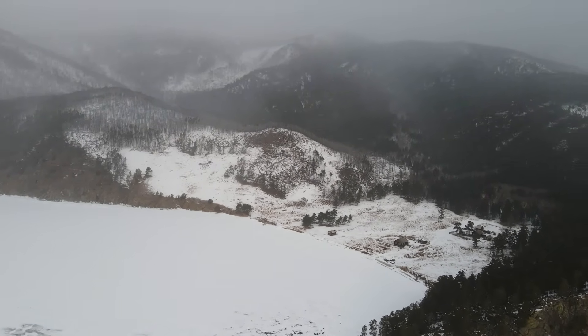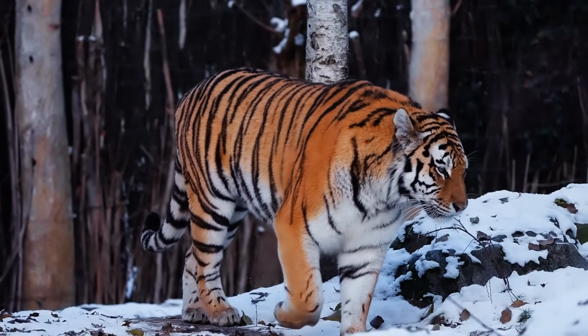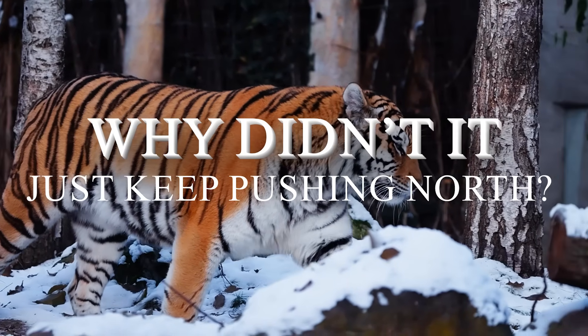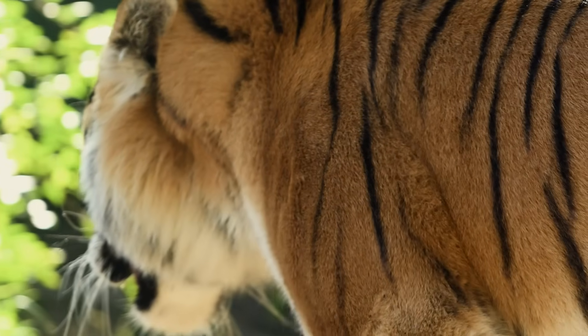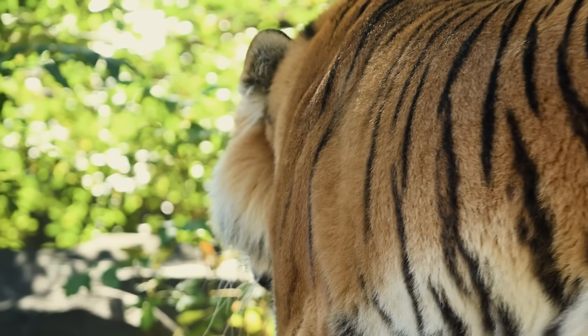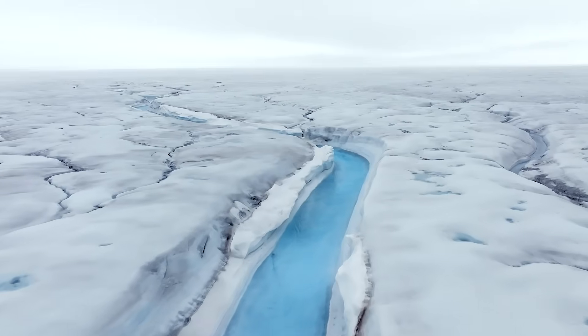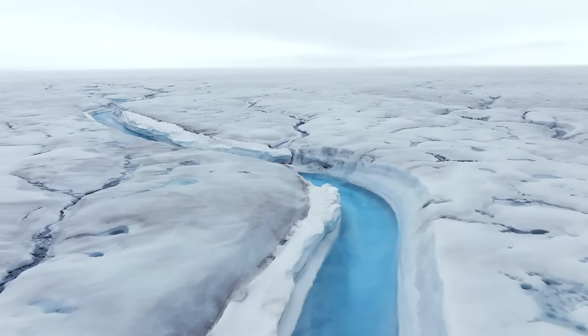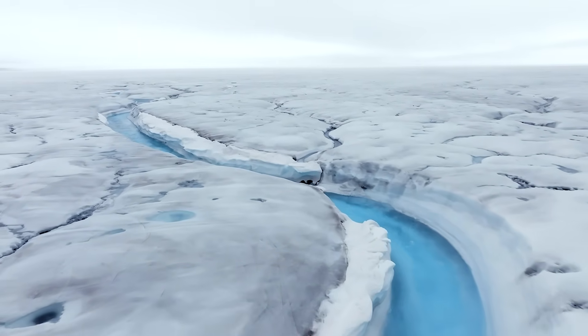If the Siberian tiger is so good at cold, why didn't it just keep pushing north? On paper, it sounds simple. Move a few hundred kilometers, and you're in the Arctic. But nature doesn't work like that. Evolution isn't about bravery. It's about opportunity. And in the Arctic, the opportunity just wasn't there.